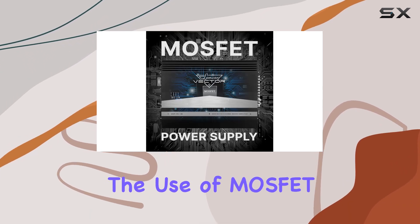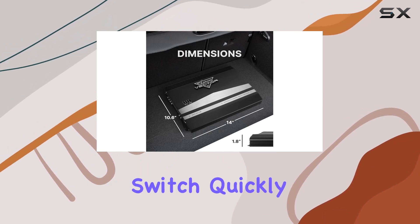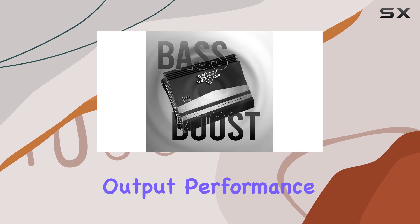The use of MOSFET transistors is a significant plus. This technology enables the amplifier to switch quickly between full and non-conduction, enhancing its efficiency and output performance.